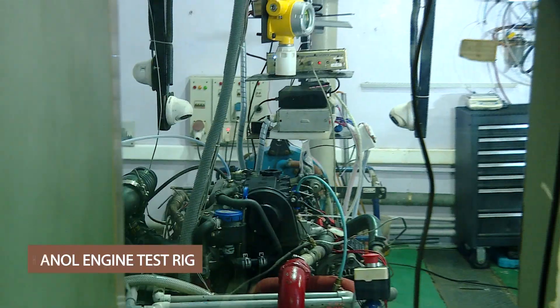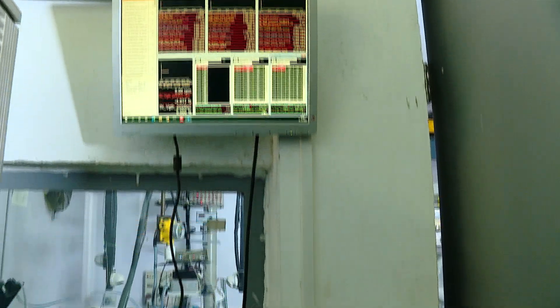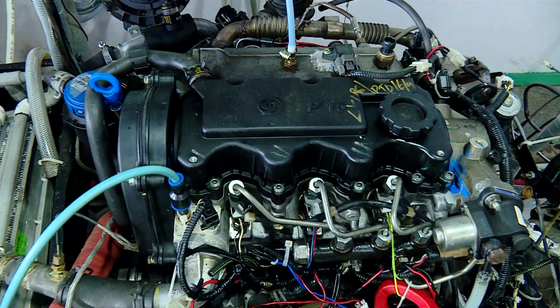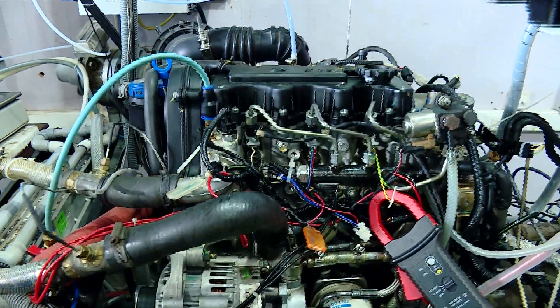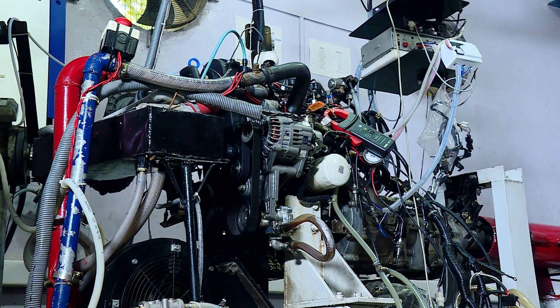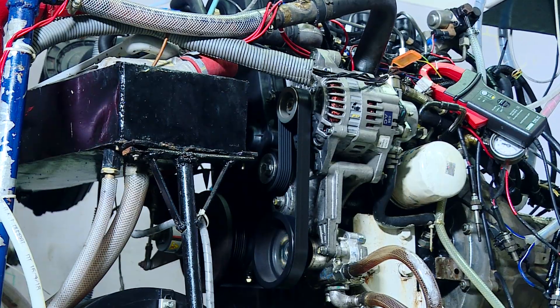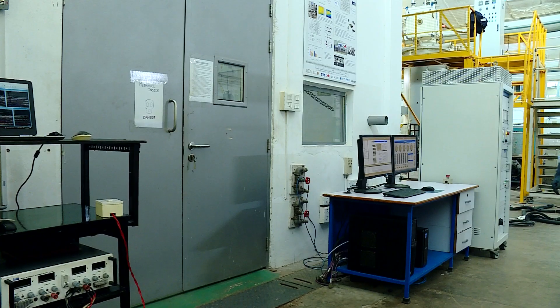A state-of-the-art methanol engine test rig is shown now, used to develop a hot surface ignition (HSI) 100% methanol engine by modifying an in-line three-cylinder turbocharged common rail compression ignition engine. This flex-fuel engine can work with diesel or methanol and other alcohol blends, and will power a mini truck in collaboration with industry and with funding from DST.